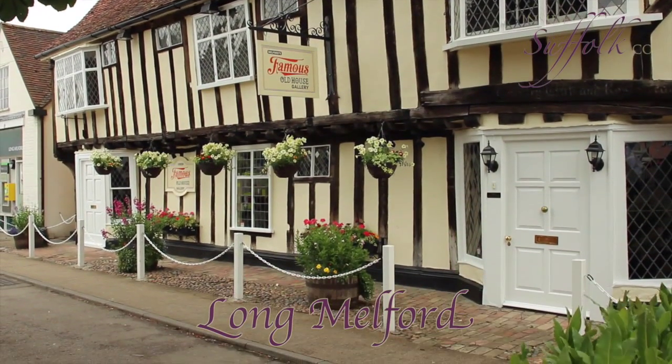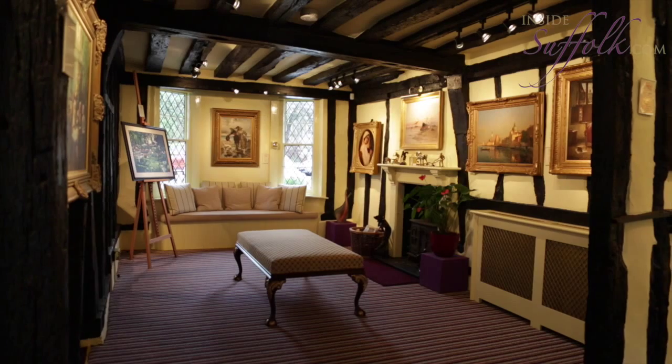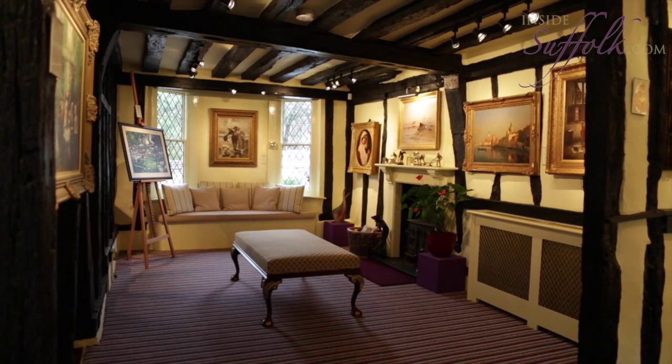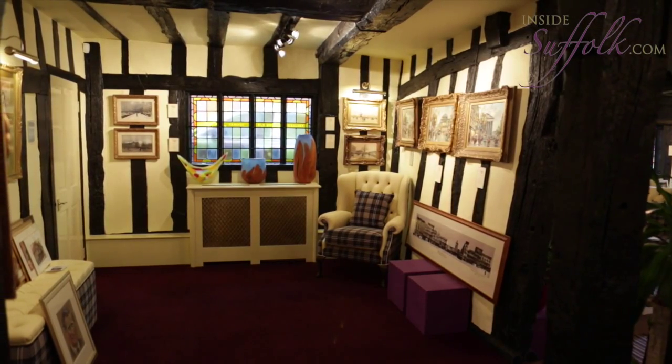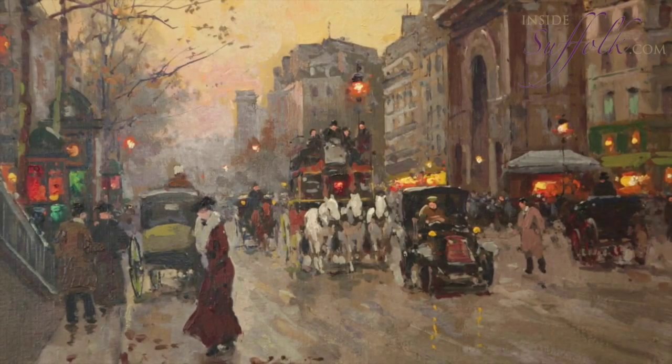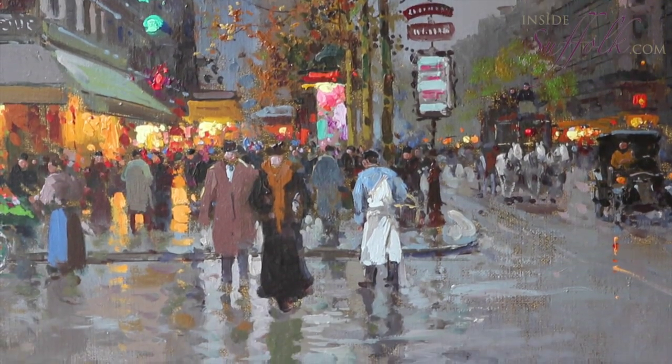The Long Melford Old House Gallery is a recent addition to Long Melford. The gallery exhibits traditional 19th and 20th century paintings. Without doubt, the star attractions are the three paintings by Cortez, which capture Parisian life from the early 1900s.